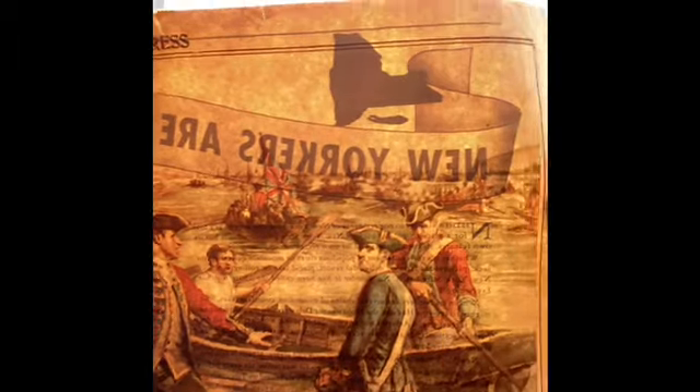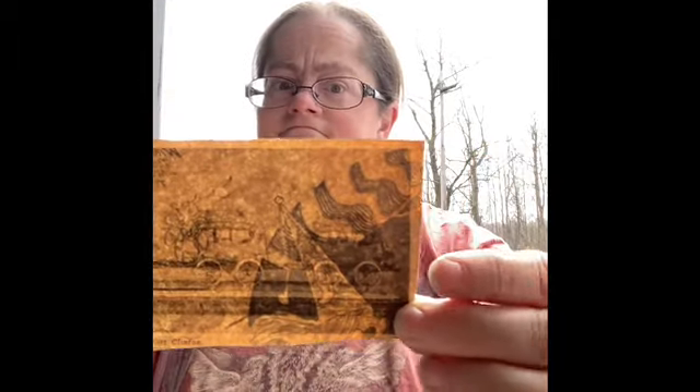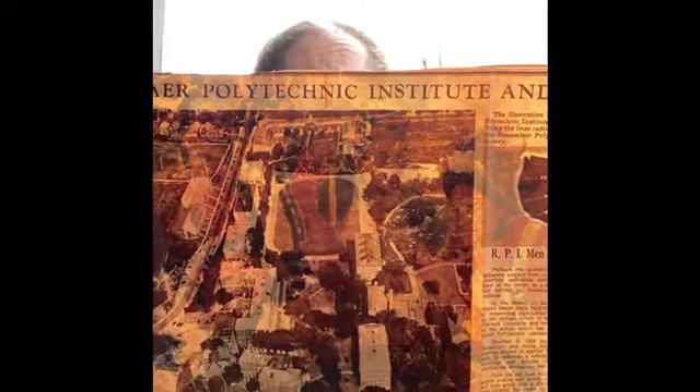This one is copyright 1903 by Glens Falls Insurance Company — a beautiful color photo. And then we have some other little clippings — a model of the famous old DeWitt Clinton, I think another train. This one is about Rensselaer Polytechnic Institute — we call it RPI here in New York. I'm 99% sure my mother will want to keep this, because my grandfather was a physics professor at RPI. So this one will stay in the family at least a little bit longer.